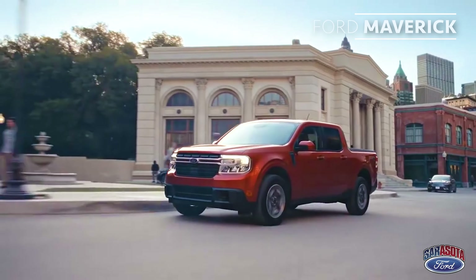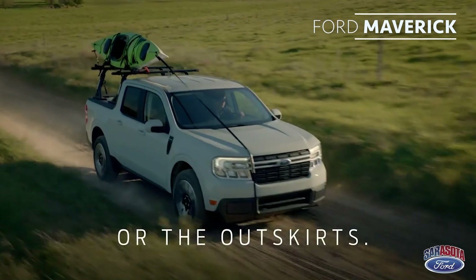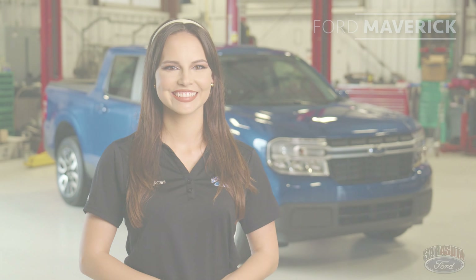Hi, I'm product specialist Amelia Colgate, and this is the all-new Ford Maverick. This compact yet capable pickup is perfect for navigating a busy city or escaping it. With endless customization opportunities and a roomy interior, the Maverick was made for people who never knew they needed a truck.